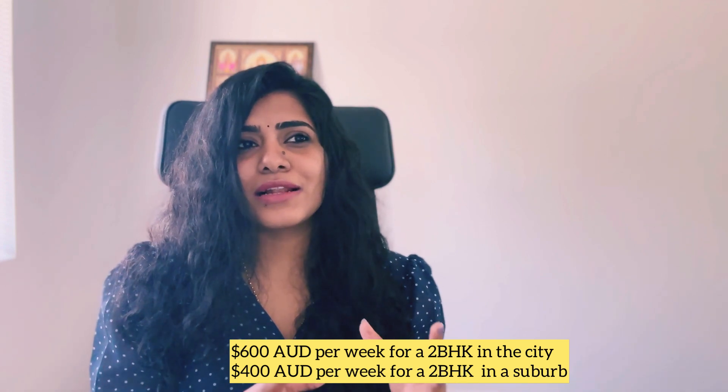For a 2BHK in the city you'll have to pay about $600 per week, and for the same 2BHK in a suburb around 20–25 minutes from the city you'll have to pay around $400 per week. The rental system here is on a weekly basis and payments are made fortnightly. The deposit is calculated as six weeks' rent — so if your rent is $500 a week, you pay a deposit of $3,000 initially.